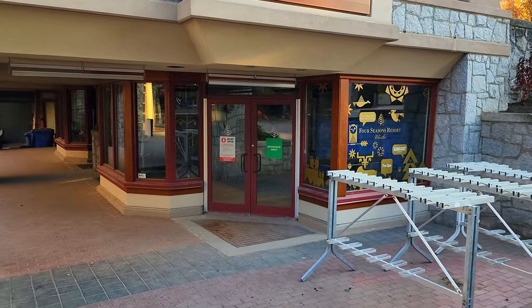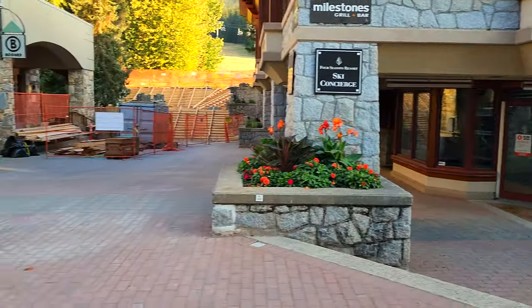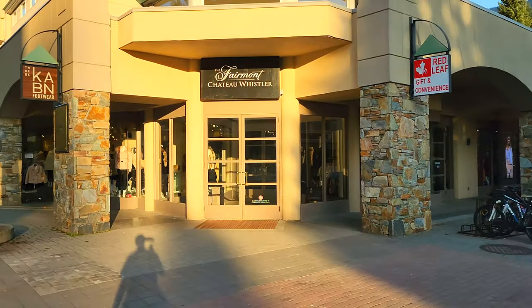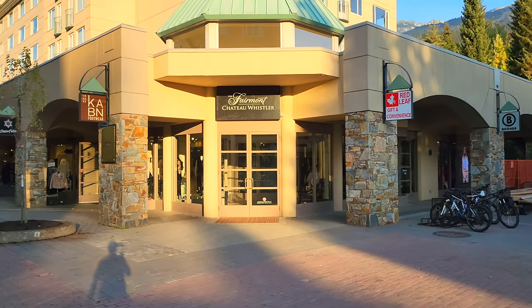This is the Four Seasons Resort Ski Concierge. The Four Seasons is one of the highest-end hotels, and since it's a little ways from the mountain, they've got a ski pickup here where you can collect your skis if you're staying at that hotel.